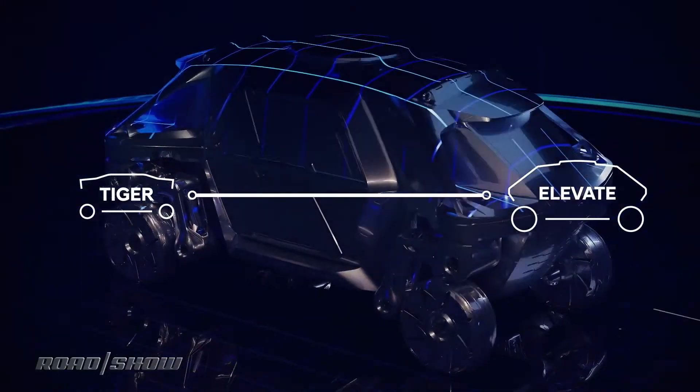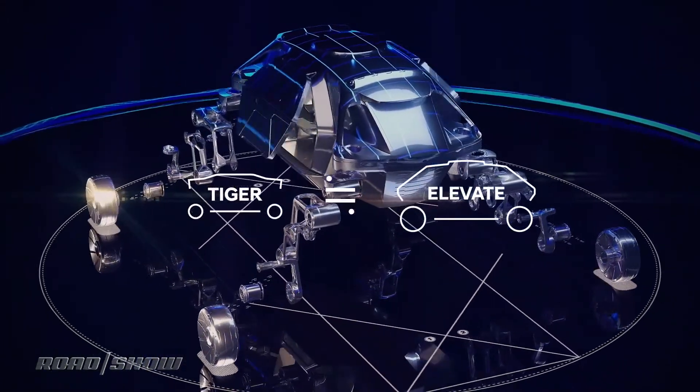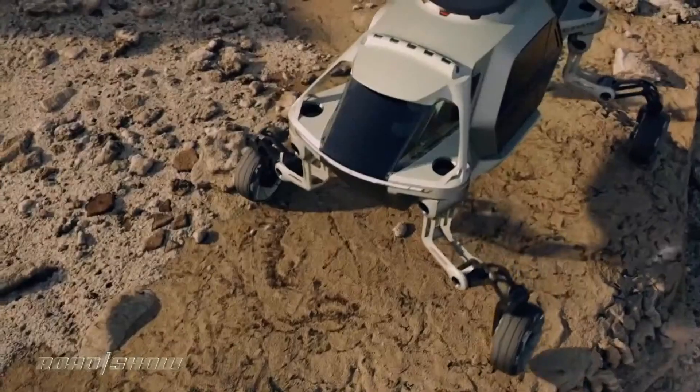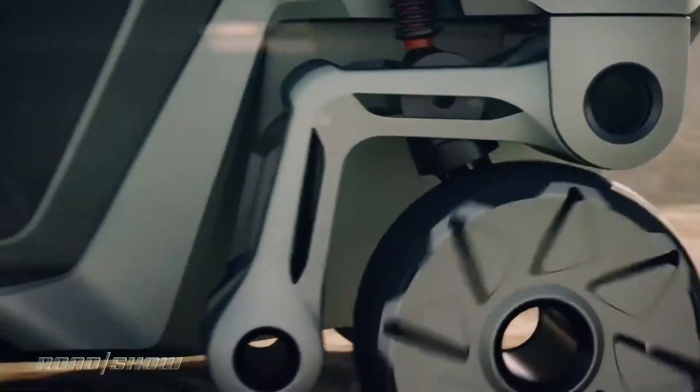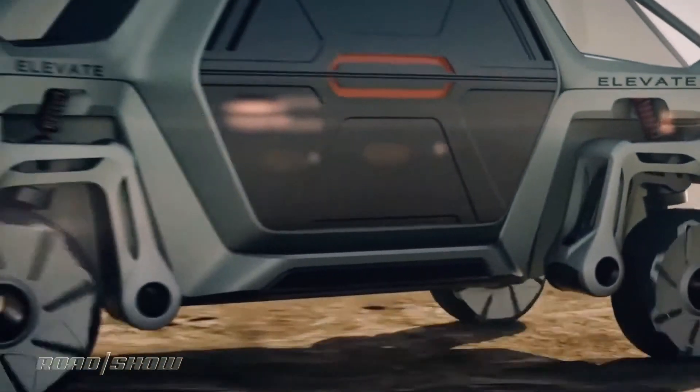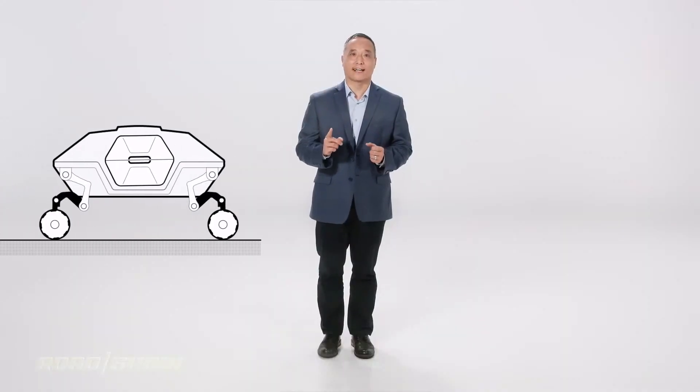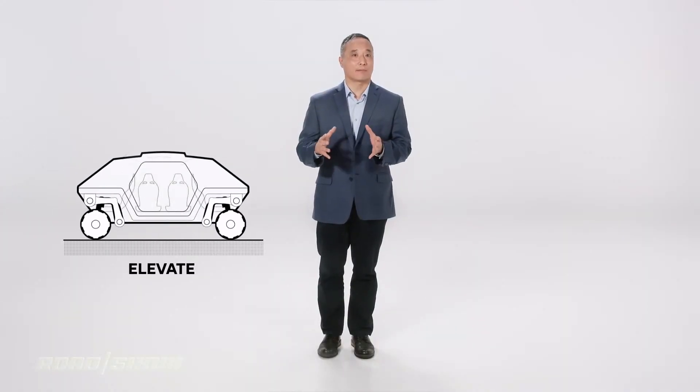Now, the two have many similarities. They both can transform from four-wheel drive to four-legged walking. They're both designed to travel over complex terrain, exceeding the limits of even the most capable off-road vehicles. The main difference is that TIGER is designed to operate without an onboard crew.